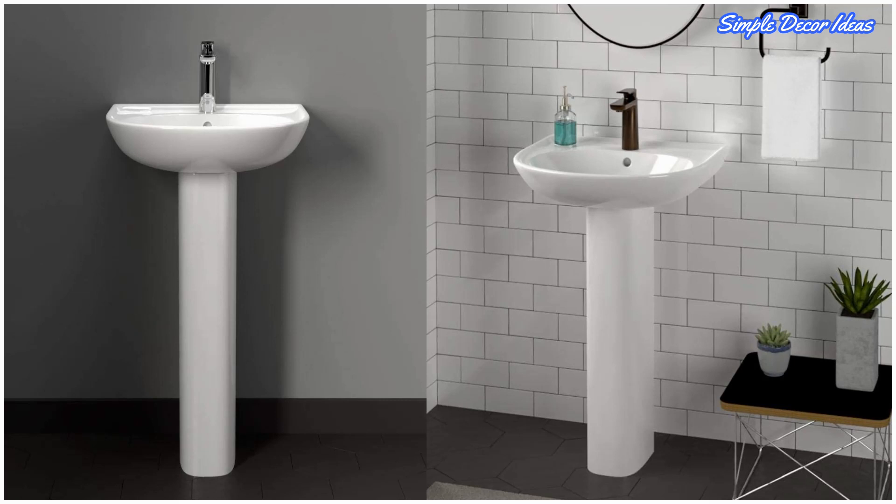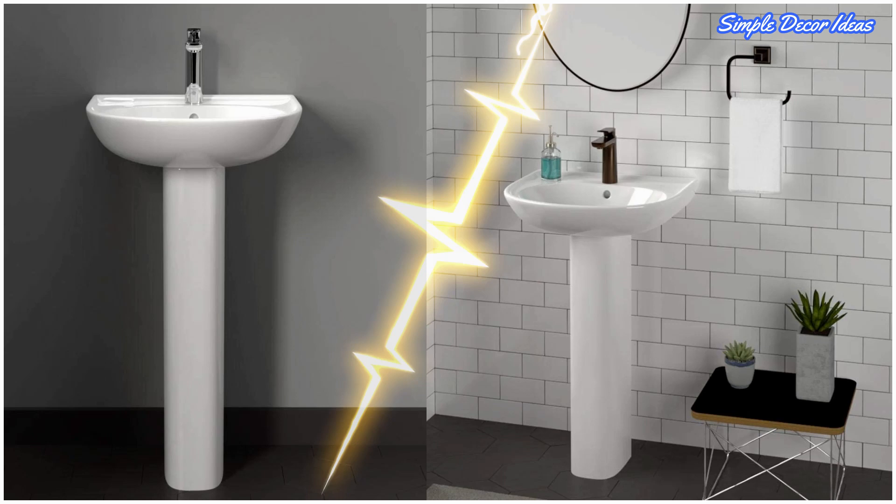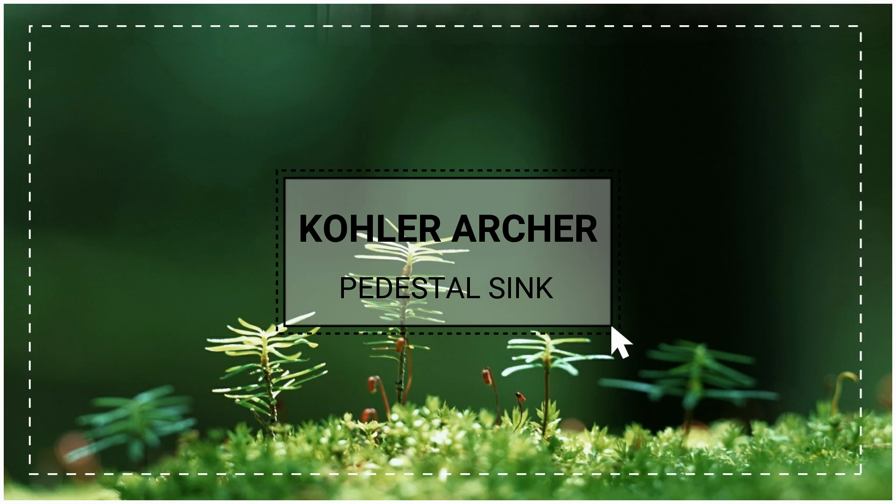Three: Minimalist White Pedestal Sink. This inexpensive pedestal sink offers a sleeker profile to suit smaller spaces. The basin depth measures at five inches — a practical middle ground. Flat space between the basin leaves room for soap, bounded by a subtle lip to wrangle stray water droplets.